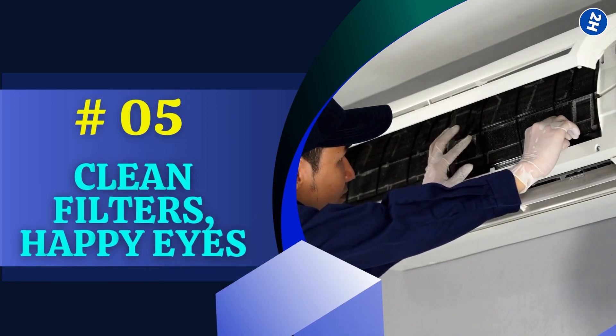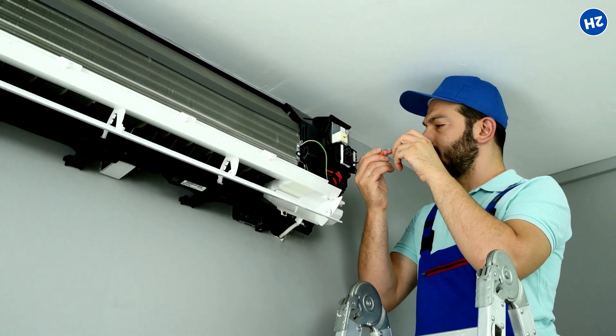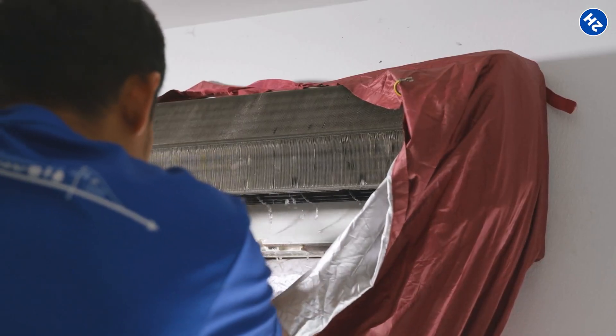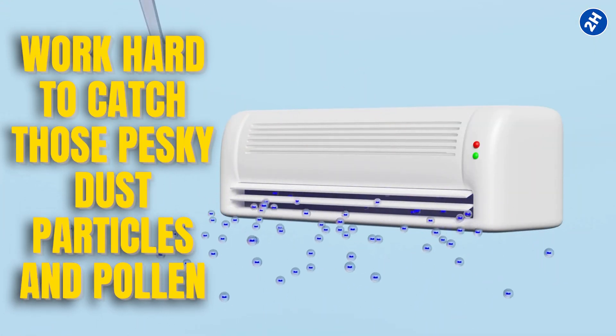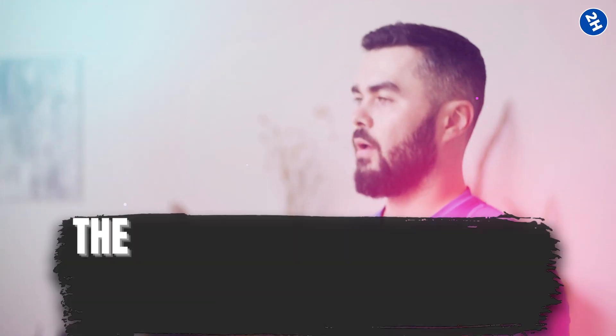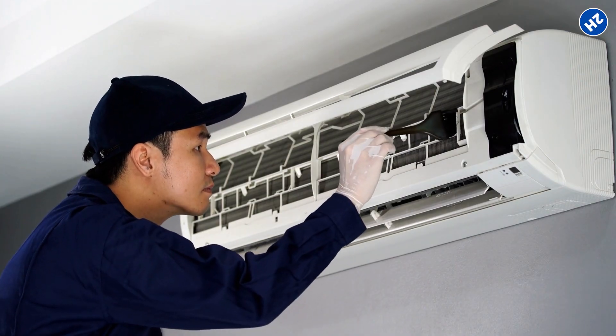Number 5: Clean Filters, Happy Eyes. Let's talk about air conditioner maintenance. Just like you tidy up your room, your air conditioner needs a clean-up too. Those filters work hard to catch pesky dust particles and pollen. But if the filters are clogged and dirty, they can't do their job well — and all that gunk goes into the air you breathe and the air that meets your eyes. So give those filters some love and clean them regularly.